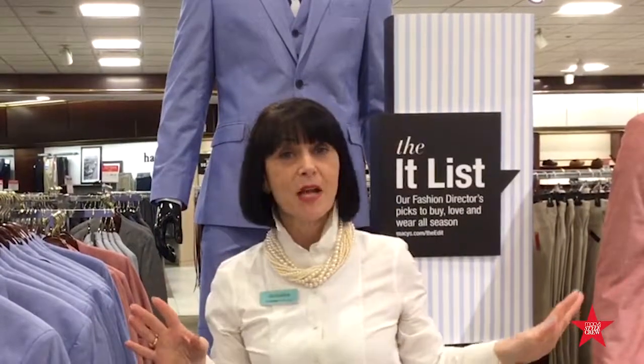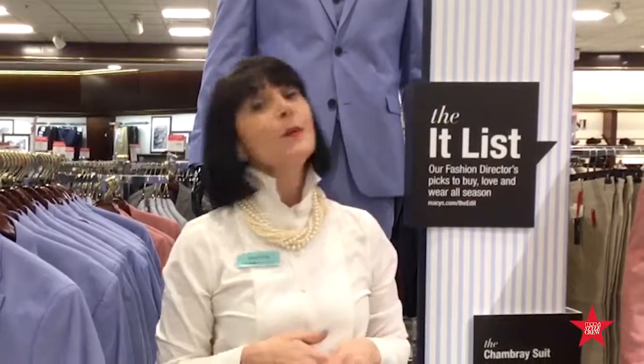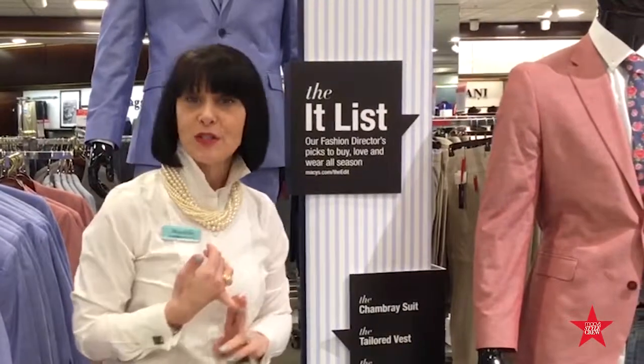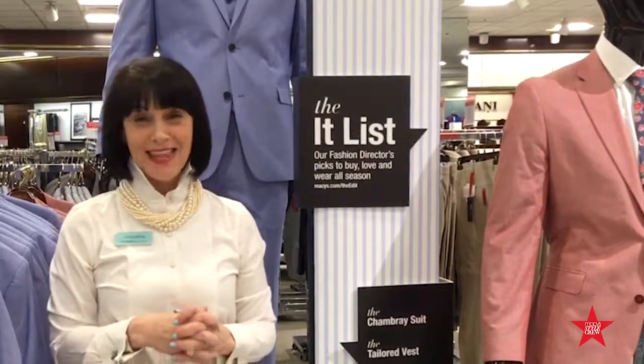If you have questions on any of the items I've just shown from our it list at Macy's, please give me a call and feel free to shop my link. I will have all of the items listed — everything from the suit to the tie to the pocket square. Have a great day and thanks for stopping.